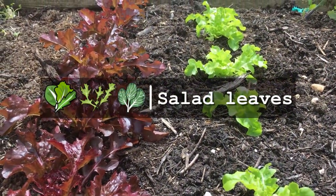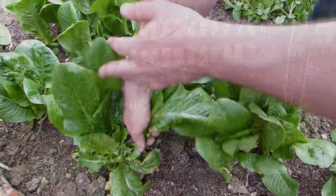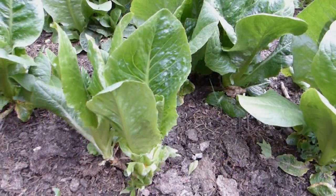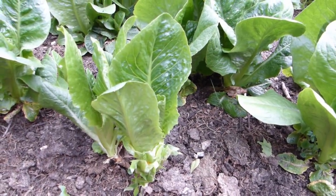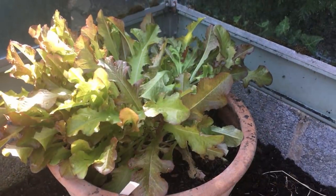Cut-and-come-again salad leaves, including all types of loose leaf lettuce, are incredibly compact and, when harvested little and often, a single sowing should continue to produce fresh leaves for months. Expect an abundance of high-value leaves from even just a few containers.